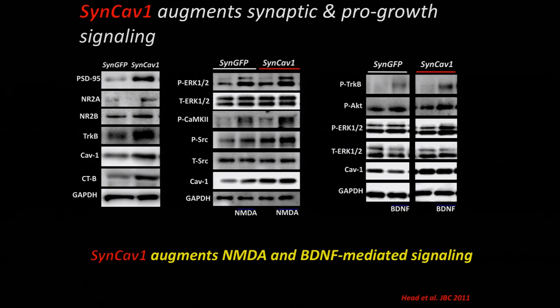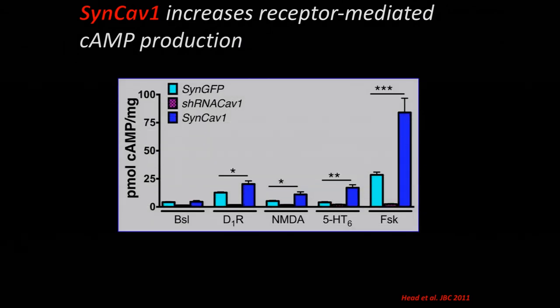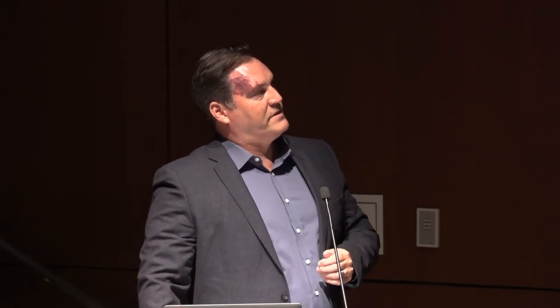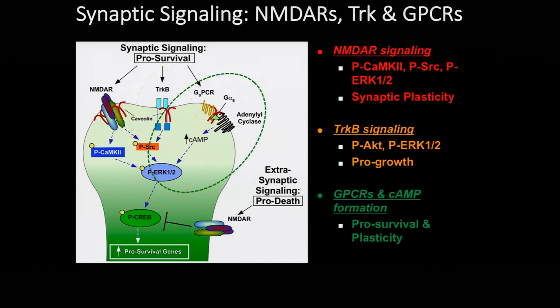We also looked at cyclic AMP, a very important second messenger for neuronal growth and plasticity. It's targeted in clinical trials using compounds like Rolipram, which are PDE inhibitors — PDE being the enzyme that breaks down cyclic AMP. We found that overexpressing caveolin in neurons augmented dopaminergic as well as serotonergic signaling. Forskolin is a direct activator of adenylyl cyclase, the enzyme that generates cyclic AMP. Importantly, we only saw increased cyclic AMP after agonism, not at baseline — because too much cyclic AMP can also result in apoptosis.